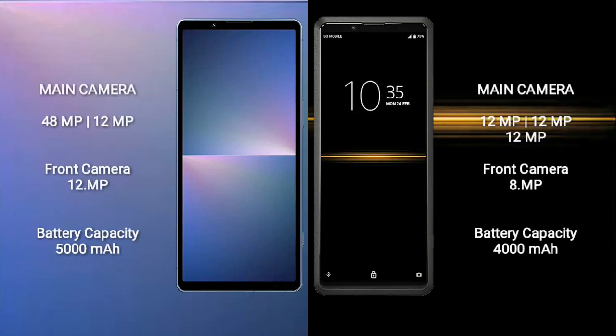Sony Xperia 5 Mark 5 has a dual rear camera setup — 48MP plus 12MP — and a 12MP front camera. Sony Xperia Pro has a triple rear camera setup — 12MP plus 12MP — and an 8MP front camera.